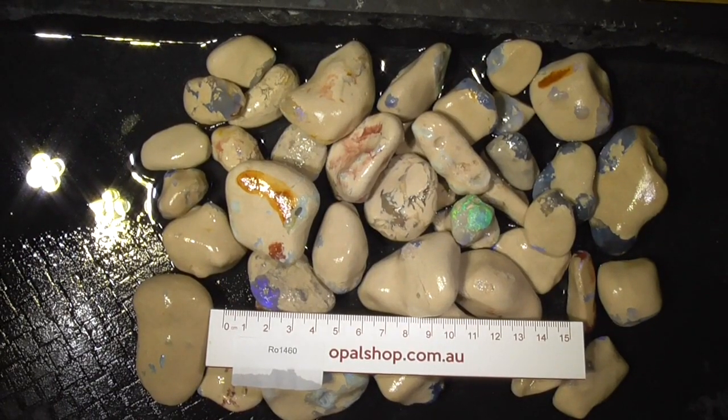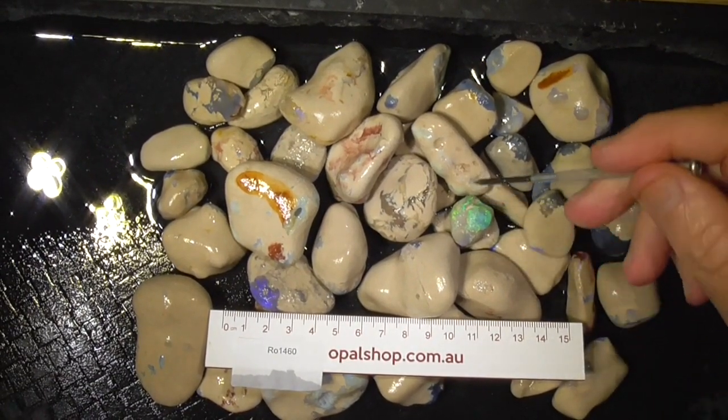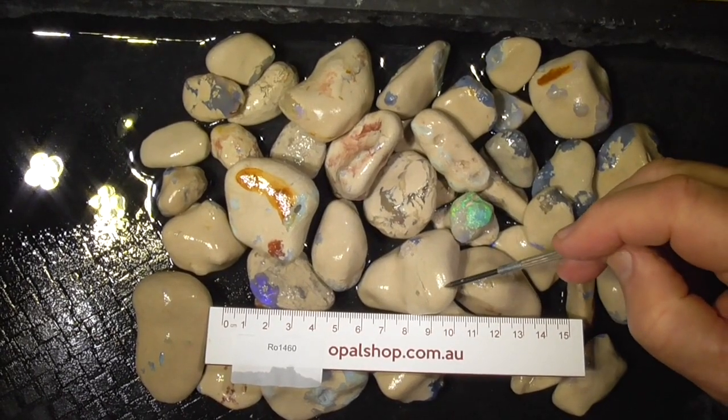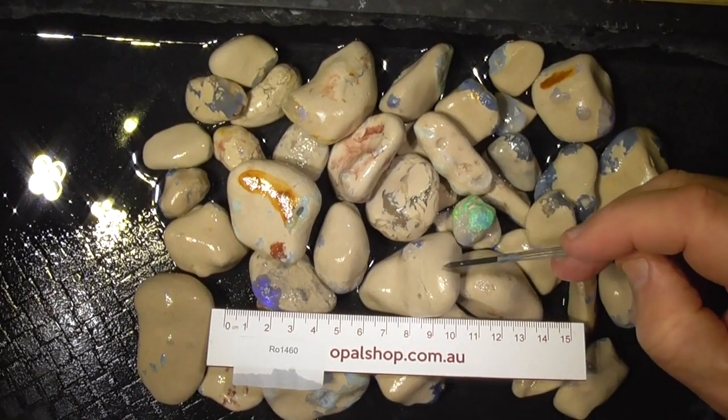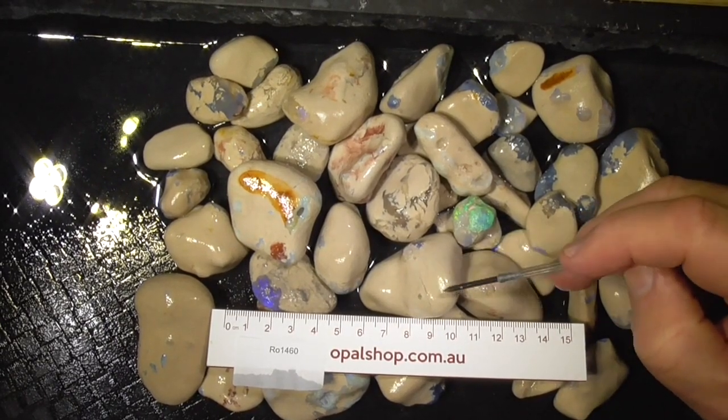G'day. Here's a parcel of Nobby opal from Lightning Ridge. It's still in the opalised clay. It's so hard, this material — if we just kept tumbling, it would just wear the opals away as much as the clay.